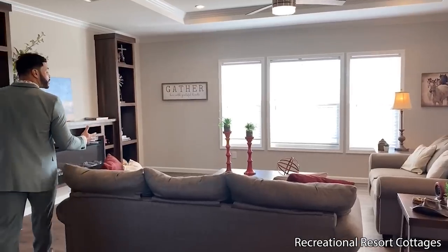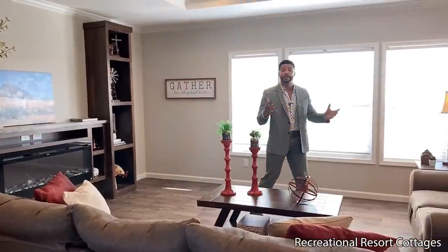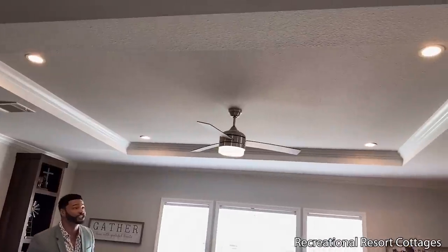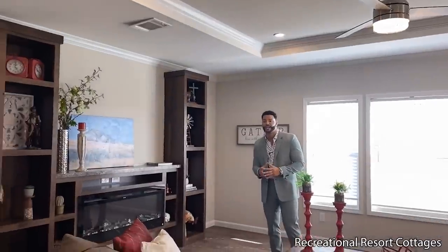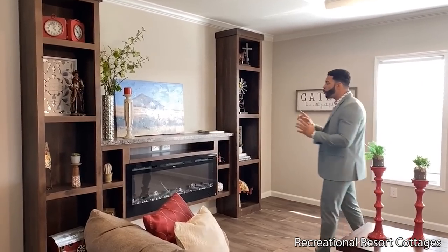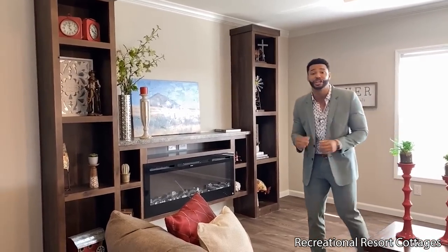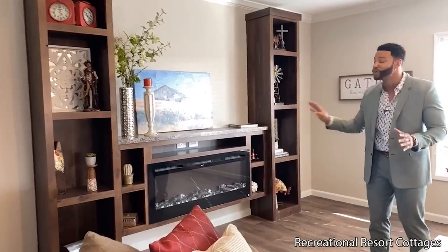As you walk in to the entry here, you're going to be greeted by this large living area. You can see you've got enough space to accommodate full-size furniture — the sofa, the love seat. You can put a couple of recliners in here with ease, and have enough space for everything you need. Take it to the upper room and focus on that large tray ceiling with the four can lights and the ceiling fan centered there with the three blades in the nickel finish. This 50-inch wall mount LED fireplace with the crystal — it puts off heat as well. Not only does it look good, it feels good.